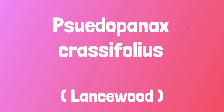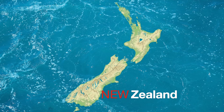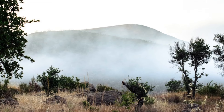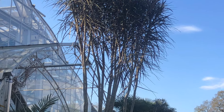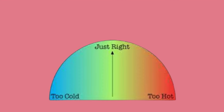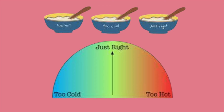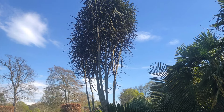Pseudopanax crassifolius — the lancewood. Hailing from New Zealand, where it grows commonly in scrubland and known to science in 1769, this weirdly wonderful looking tree is now gaining traction as a garden plant. Where climate allows — for this plant likes it not too hot and not too cold — this rockstar tree stands out from the crowd and can transform a skyline.